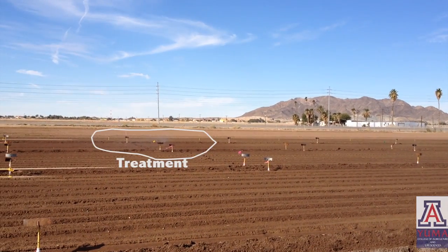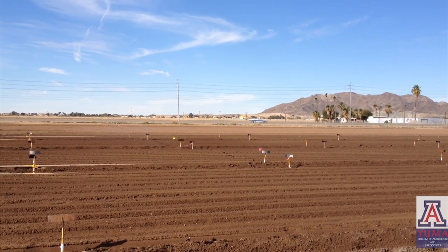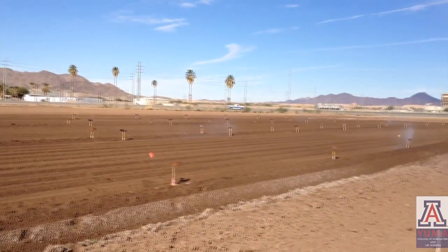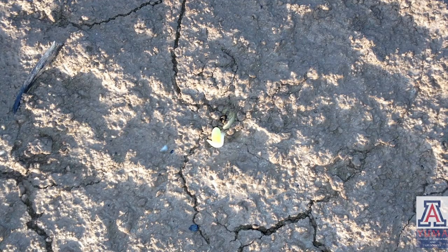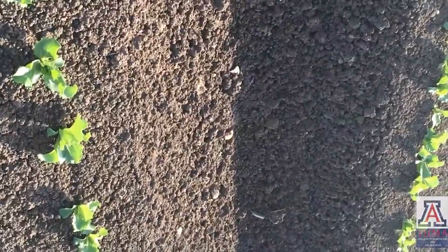The treatments included 1.8 and 2.4 pints of Curb starting applications at crook stage — this is when the radicle starts developing and attaches to the ground. All treatments also included 1.25, 1.8, and 2.4 pints at crook stage plus an application three days later. The experiment included untreated plots, as you can see in these images. Results show that Curb applications at crook stage plus three days later performed better, and the highest rate at 2.4 pints was the best treatment.